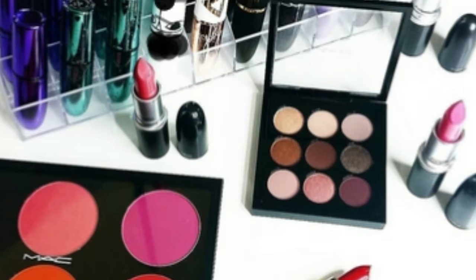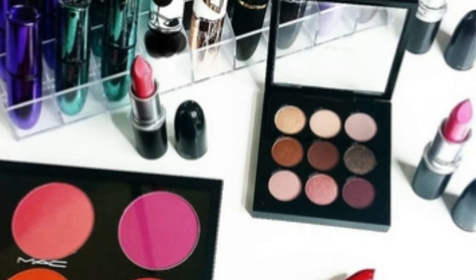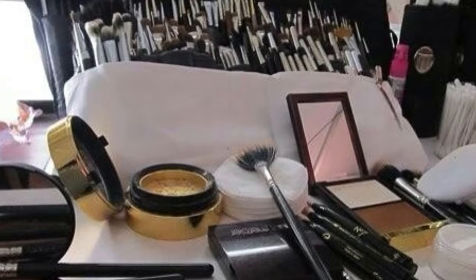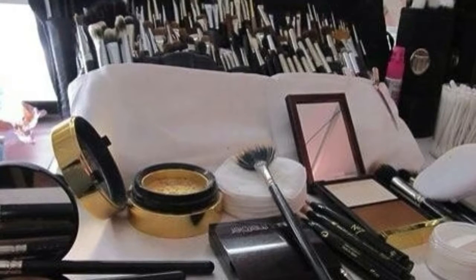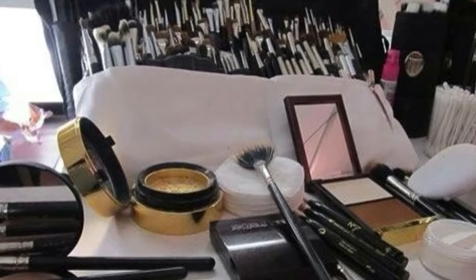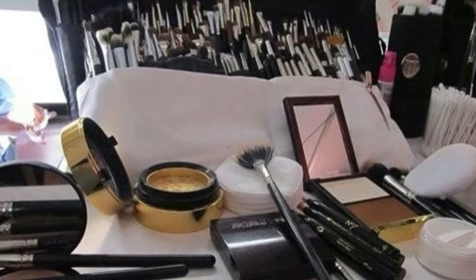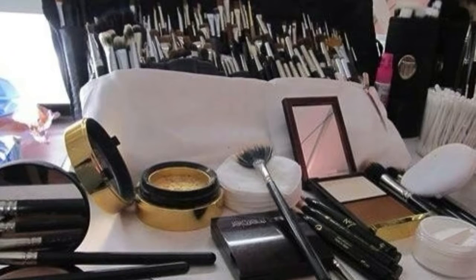But we'd be remiss if we didn't admit our beauty products drive us a little more crazy than other cluttered spaces. By December, our drawers and bathroom cupboards are filled to overflowing with half-used samples, spilled palettes, and other cosmetics finds we may have forgotten about. The struggle is real, but de-cluttering is possible with a few foolproof tips.